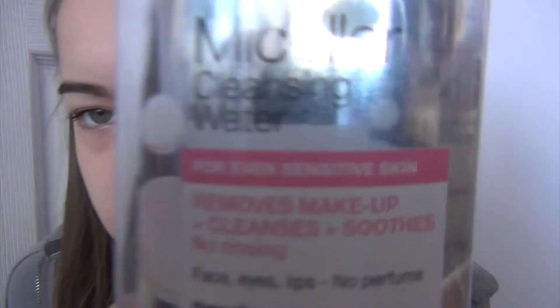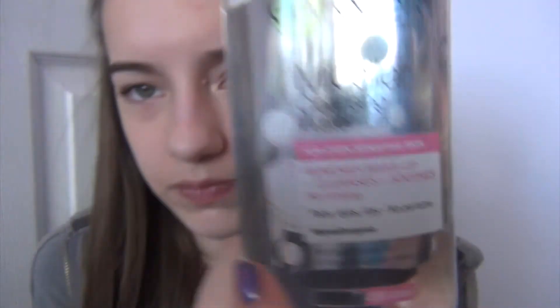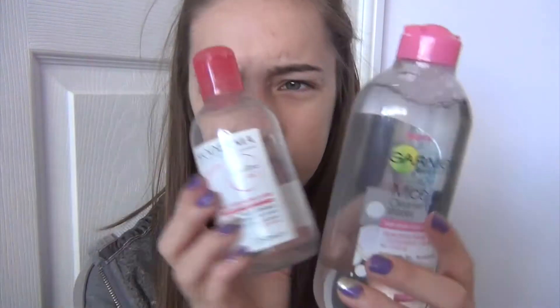So first, starting with beauty. The first thing I've been liking is the Garnier Skin Naturals Micellar Cleansing Water, which looks like this. It basically removes makeup and cleanses and soothes with no rinsing. It's basically a dupe for the Bioderma that, as you'll probably know, everyone went mental for, and they look quite similar as well — just imagine this bottle was bigger.